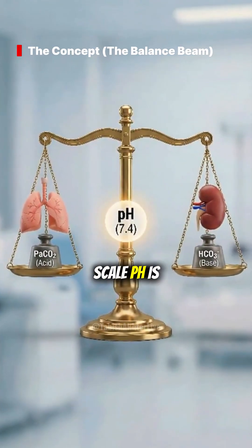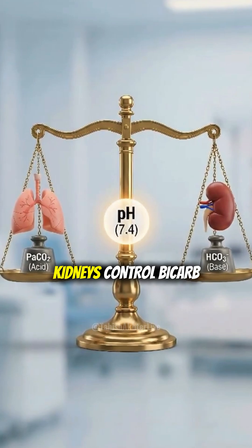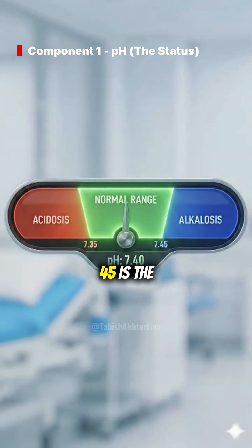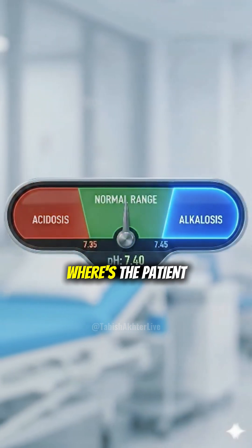Think of it as a balance scale. pH is the center. Lungs control CO2, the acid. Kidneys control bicarb, the base. Balance is survival. First, check the pH — 7.35 to 7.45 is the target. Lower? You're in acidosis. Higher? Alkalosis. Where's the patient tipping?